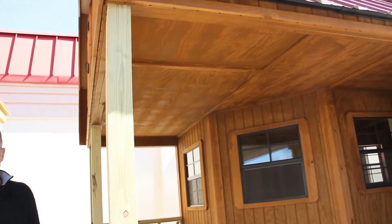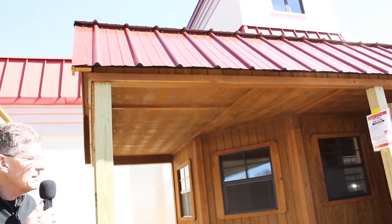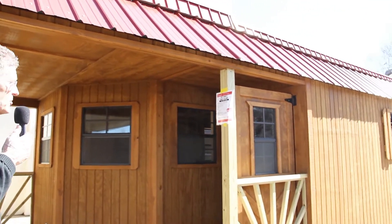Hi there, Tommy Rakes with Leonard Buildings. This model here is a 1228 lofted barn with T-111 siding, pressure treated T-111 siding, and a wraparound porch.